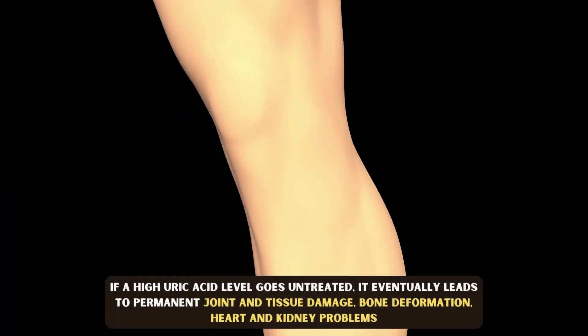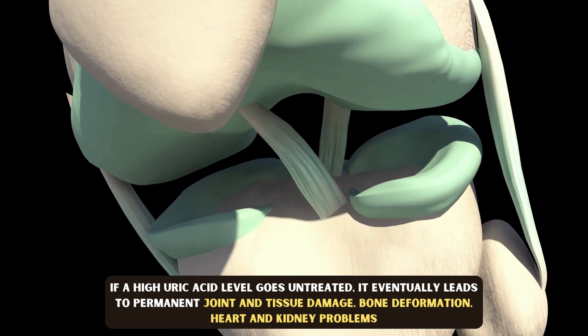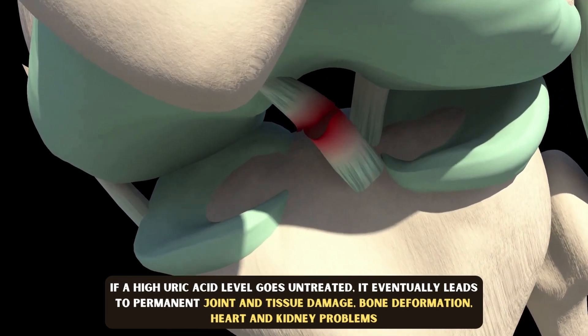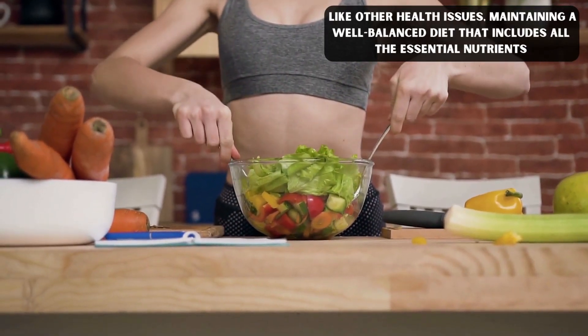If a high uric acid level goes untreated, it eventually leads to permanent joint and tissue damage, bone deformation and heart and kidney problems.